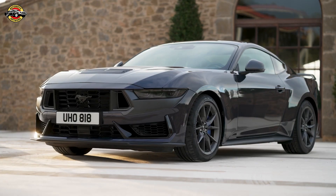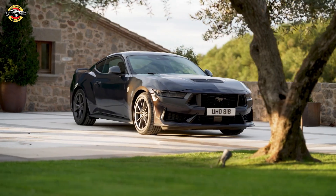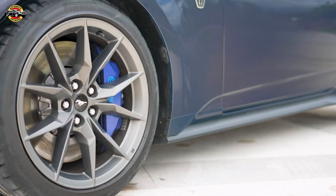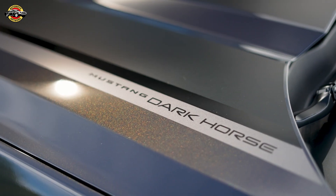The new Mustang is everything our customers expect from an undisputed automotive icon, and then some. With razor-sharp design inspired by its six-decade heritage, the new Mustang is available as a coupe or drop-top convertible, offering a fresh take on timeless appeal.